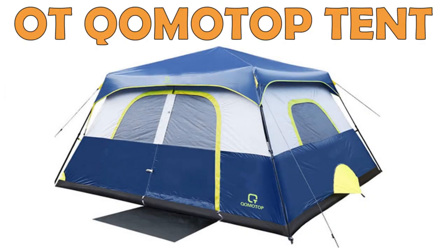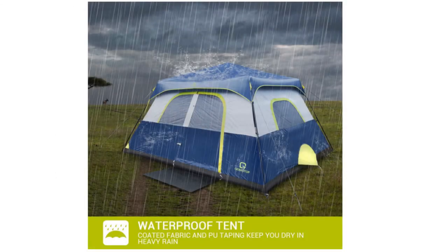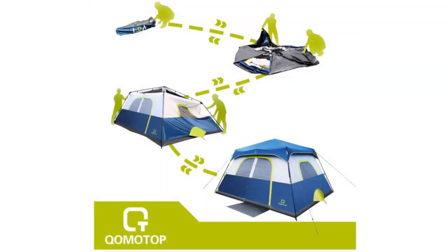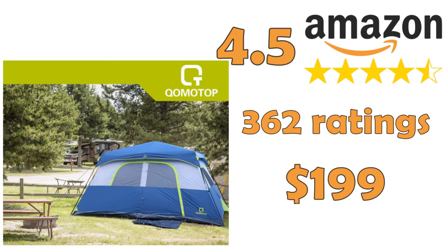OT Komotop Tent. This tent comes in different options, with sizes from four to ten people. It is easy to set up within 60 seconds and provides a room divider for more privacy, a very spacious interior with 13 by 9 foot floor space and a 6 foot 6 inch center height. It has an upgraded ventilation system to minimize water condensing inside the tent.